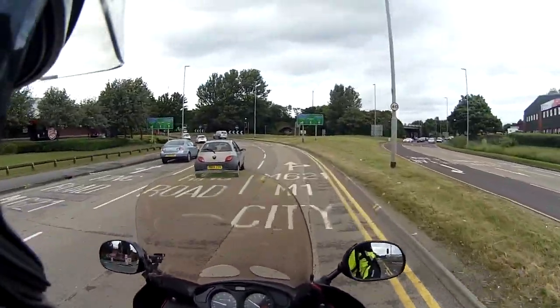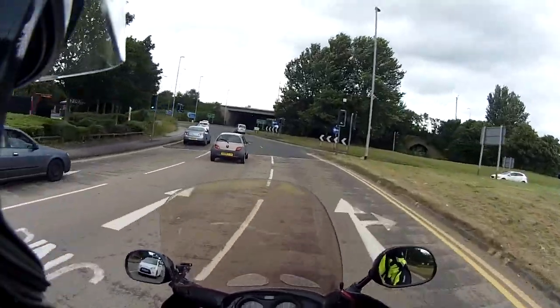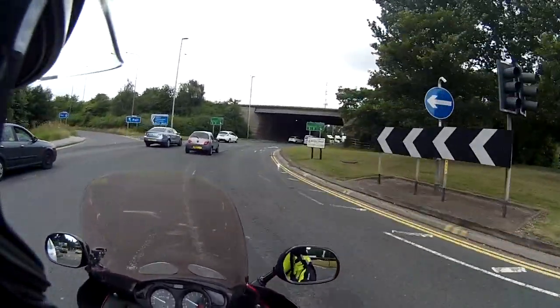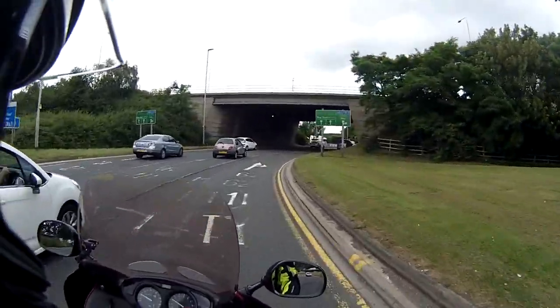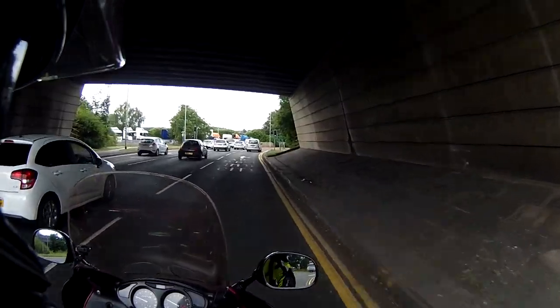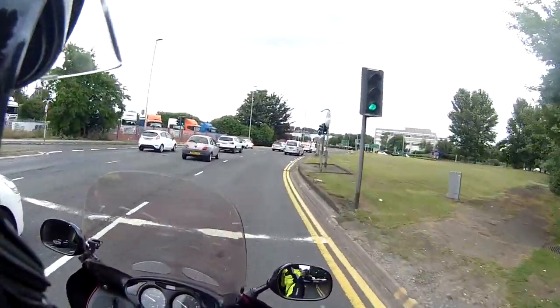I stayed in Ashford and had to go back up to Tunbridge the next morning. When I got there, the camera wasn't recording — how bizarre. It turns out there was no space left on the SD card. I couldn't figure out why.